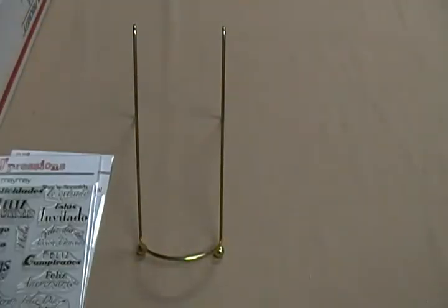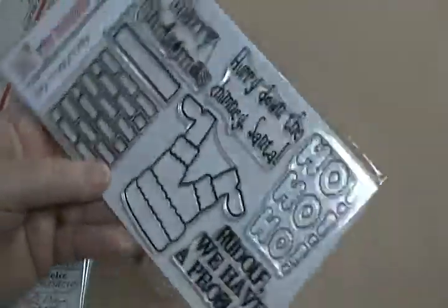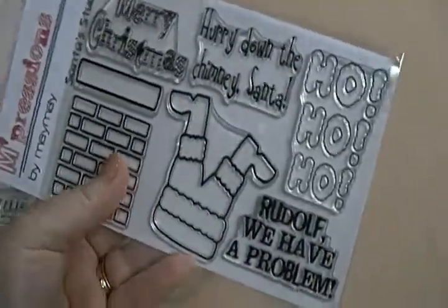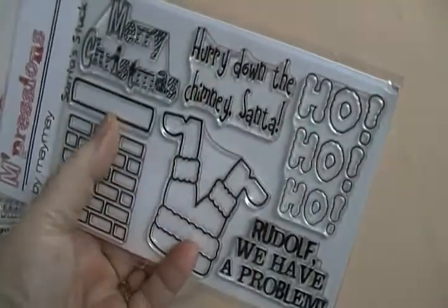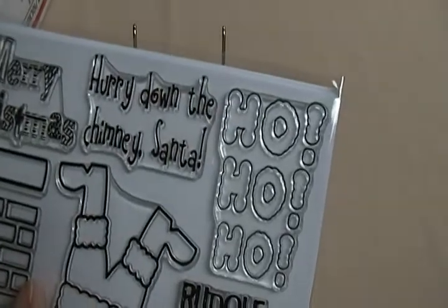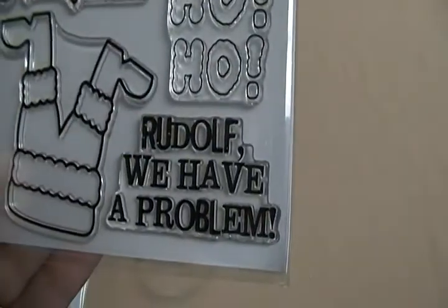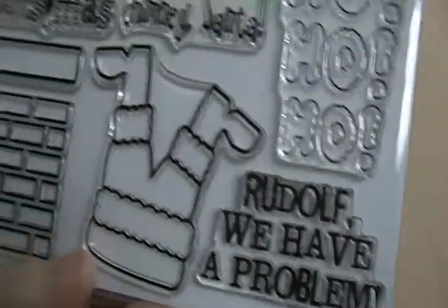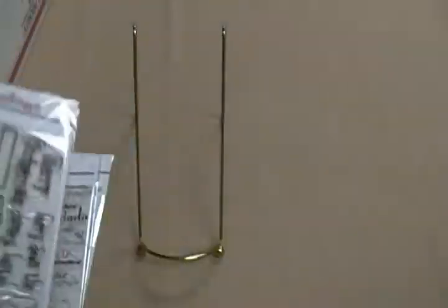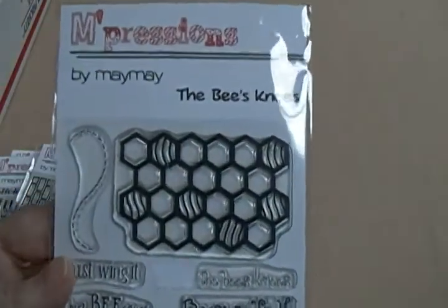The next one's called Santa's Stuck — it's the hind end of Santa sticking out of a chimney. The sentiments include 'Hurry Down the Chimney Santa,' 'Merry Christmas,' 'Ho Ho Ho,' and 'Rudolph, We Have a Problem.' That one's really cute.